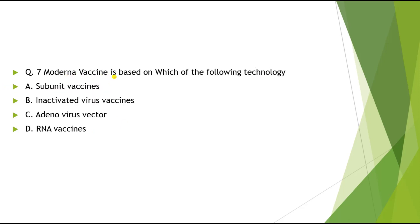Question 7: Moderna vaccine is based on which of the following technology? Options: A) Subunit vaccine, B) Inactivated vaccine, C) Adenovirus vaccine, D) RNA vaccine. The correct answer is RNA vaccine.